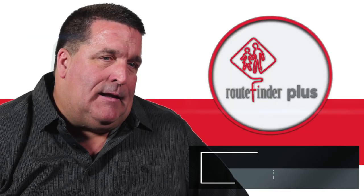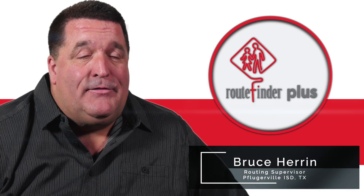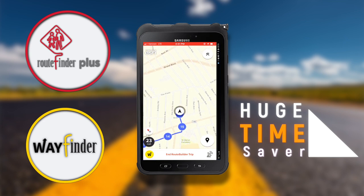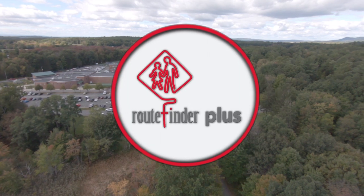What I was seeing with the RouteFinder Plus and also with the WayFinder app — huge potential in cutting down the amount of prep time that we have to get the routes ready to drive.